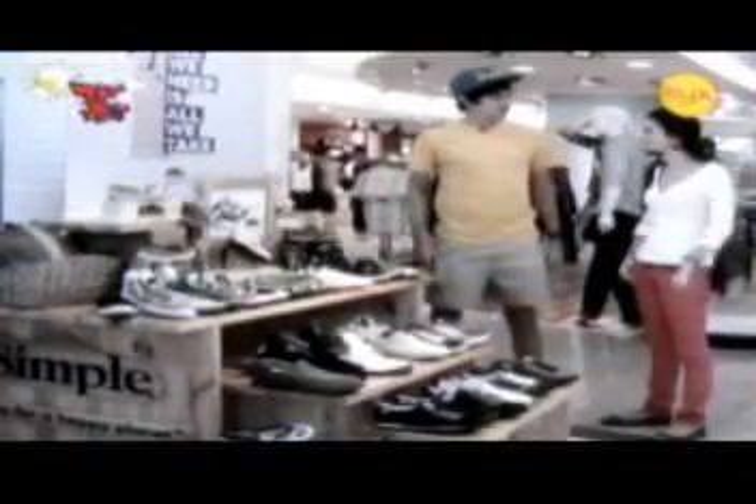Hey guys, I'm here with Rima from her stance. Thank you for joining us — she's going to talk to us about Simple Shoes.